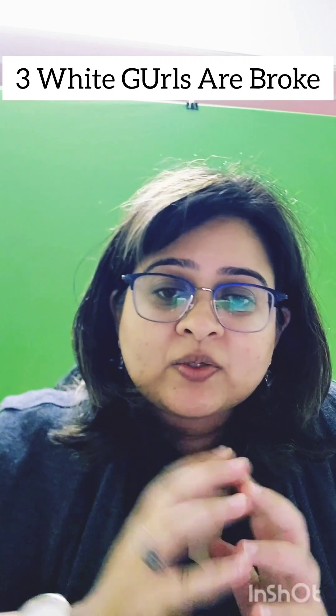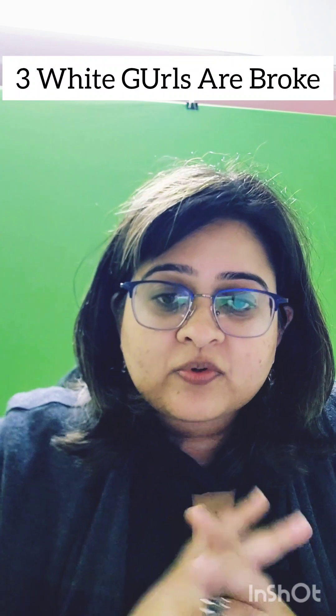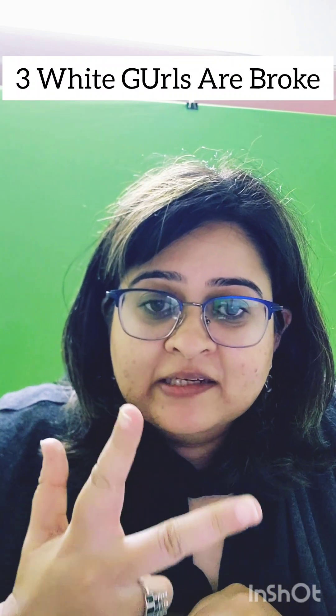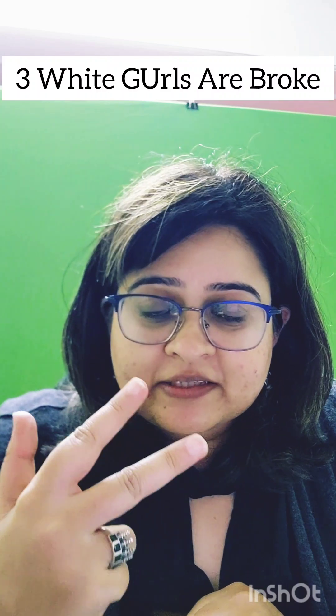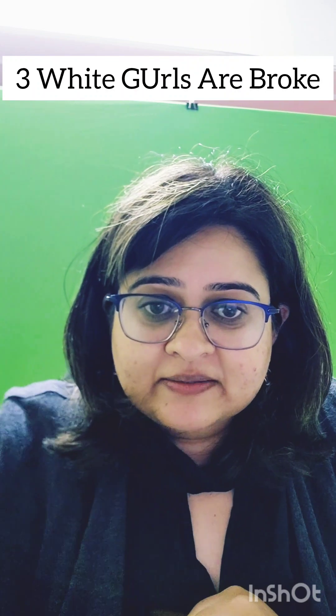Kit 3 is white and is given to treat non-herpetic genital ulcers. It contains benzathine penicillin and azithromycin. The mnemonic is: 'Three white girls are broke' — 3 for kit 3, white for color, GU for genital ulcer, and broke standing for azithromycin and benzathine penicillin.